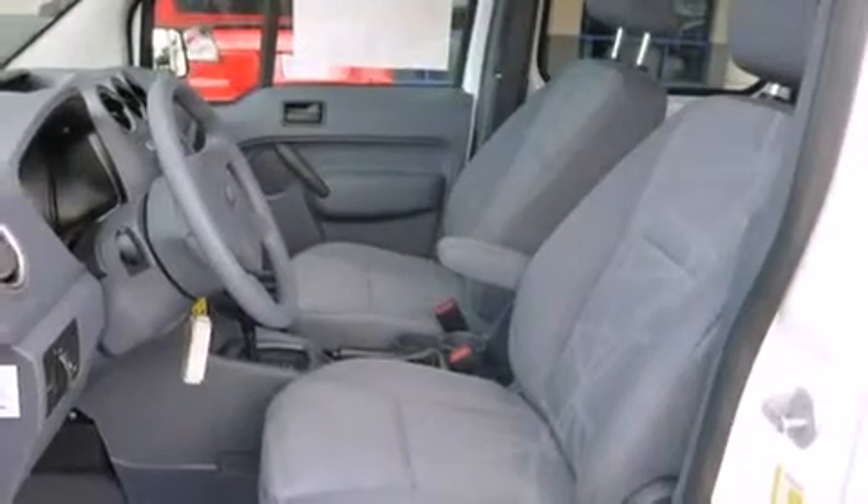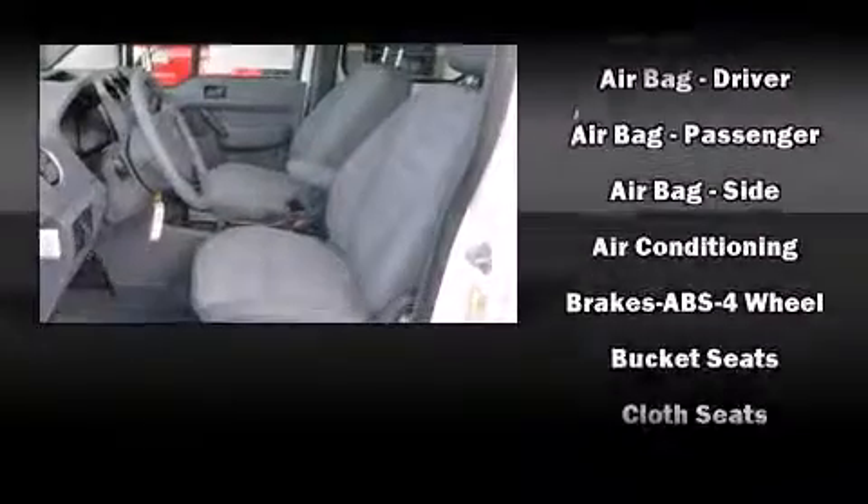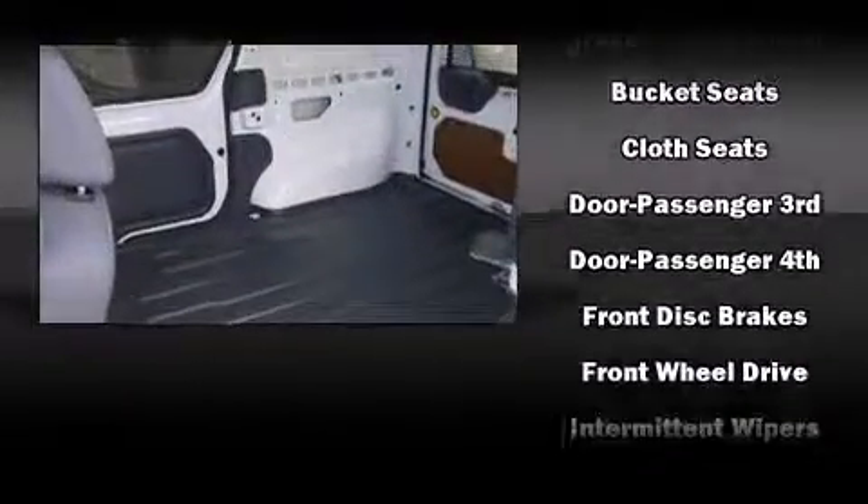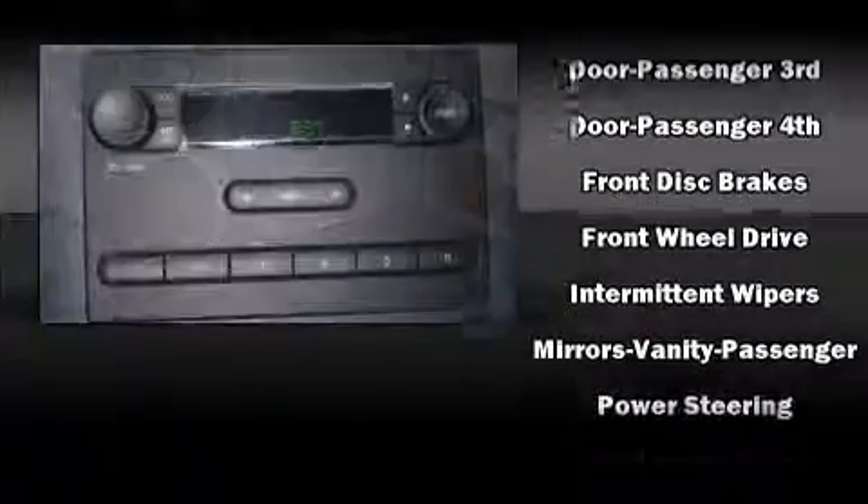Storage solutions are integrated throughout the interior, demonstrating thoughtful attention to detail. Audio features include an AM-FM radio and two speakers providing excellent sound throughout the cabin.